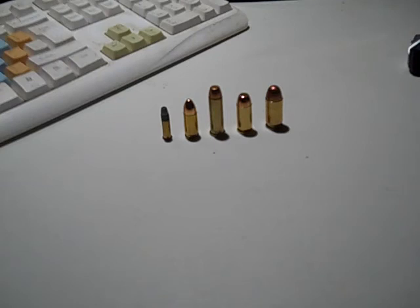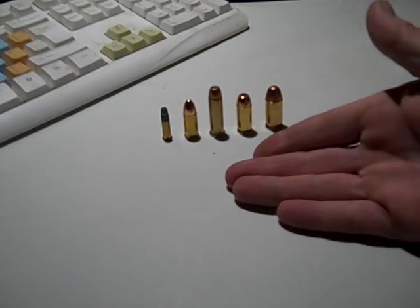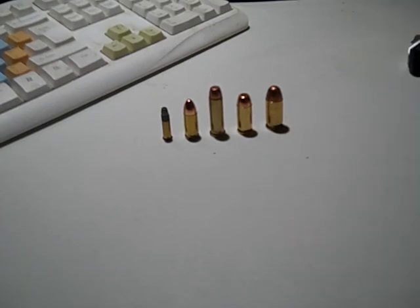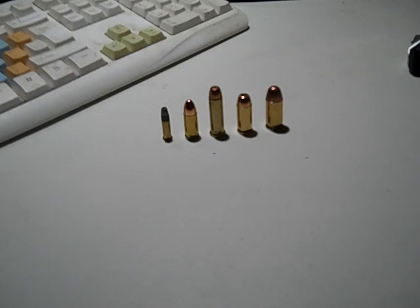This is just my opinion on what the five most commonly carried handgun rounds are. Feel free to leave your list of what you think the five most commonly carried handgun rounds are in the comment section — I'd be glad to hear from you. And if you agree with me, feel free to comment on that too. Hope to hear from y'all soon — have a good night.